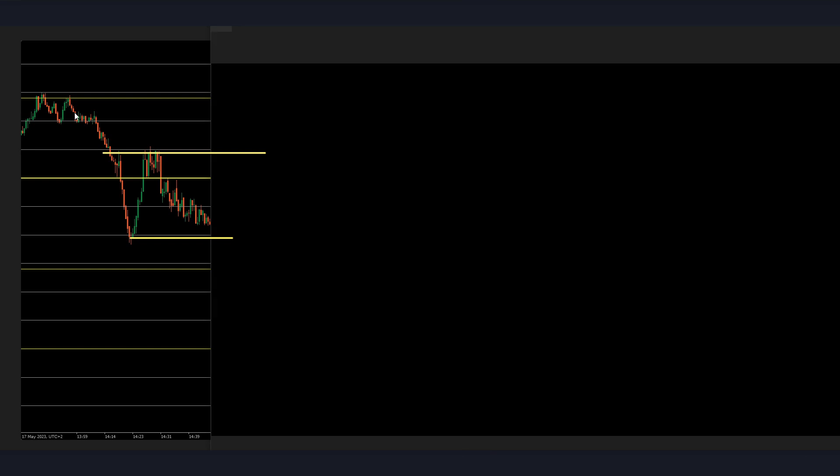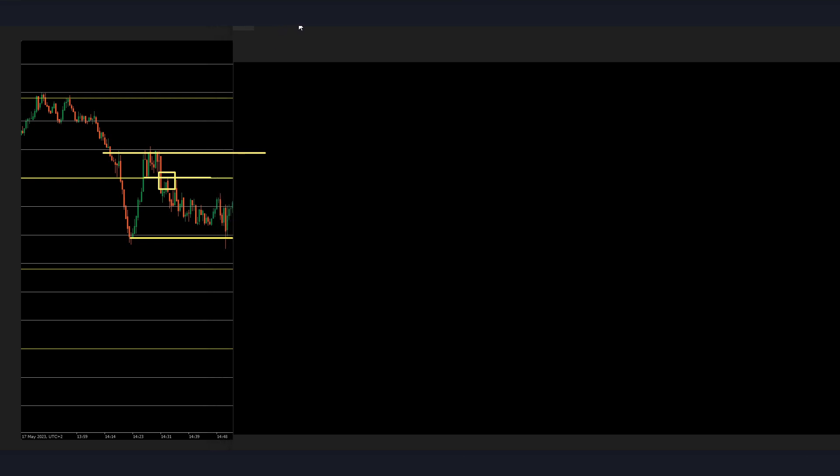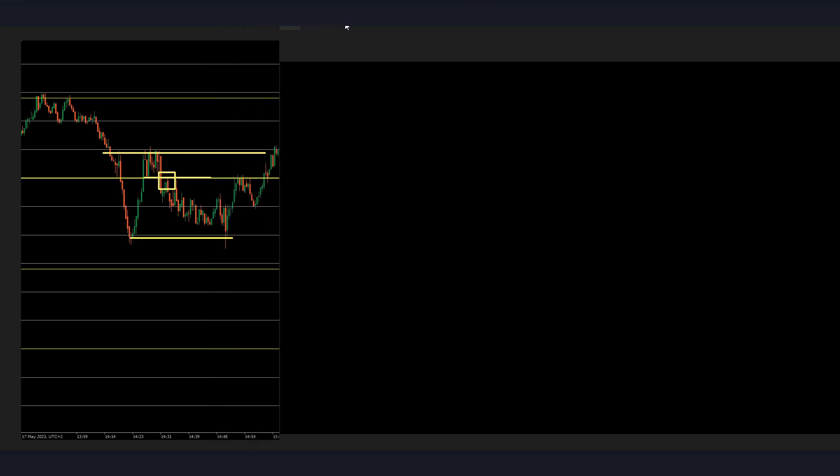Actually I should take it because it's a break below this low. Even if it's a loss, that's okay. So that's a loss and that's absolutely fine. Price failed to break below here, so that's okay to take this loss.